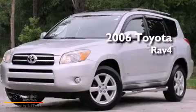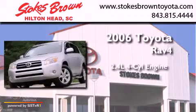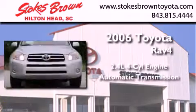This is a 2006 Toyota RAV4. It features a 2.4-liter four-cylinder engine and an automatic transmission.